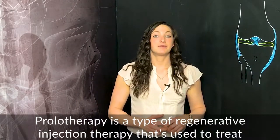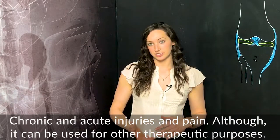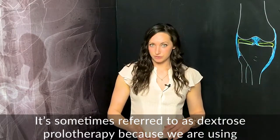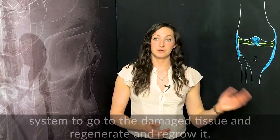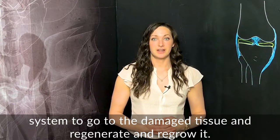Prolotherapy is a type of regenerative injection therapy that's used to treat chronic and acute injuries and pain, although it can be used for other therapeutic purposes. It's sometimes referred to as dextrose prolotherapy because we are using dextrose, which is basically sugar water, to create a signal for your immune system to go to the damaged tissue and regenerate and regrow it.